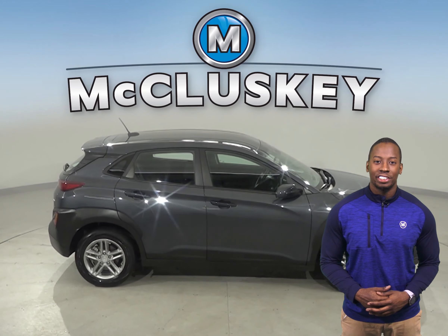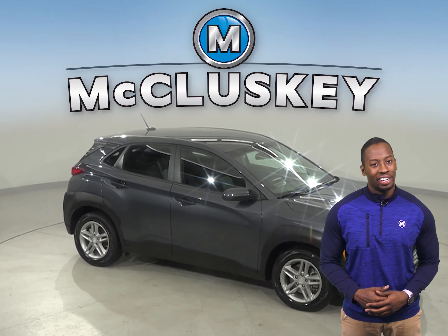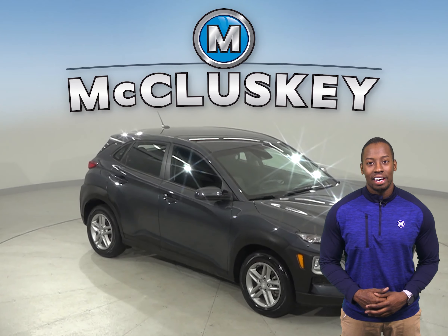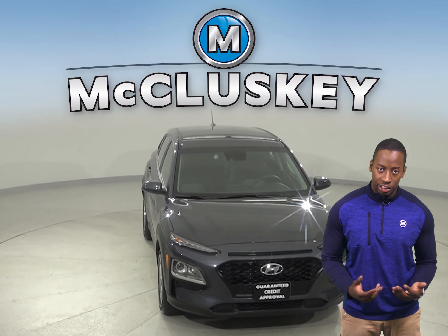For safety, there's all-wheel drive, ABS brakes, traction control, and a rear-view camera. Come on in today and try this vehicle out before you buy it with our free 48-hour test drive.